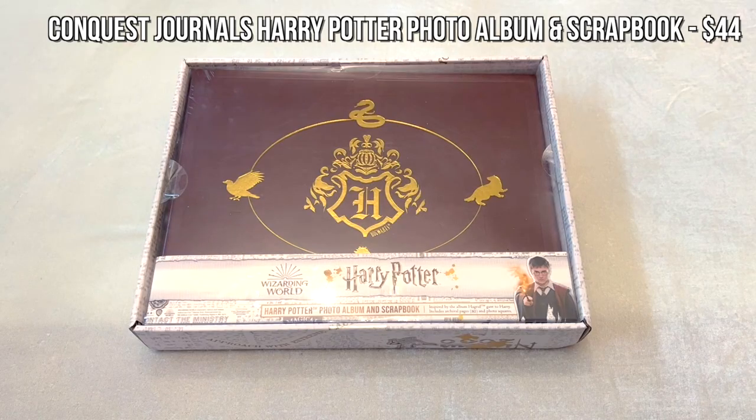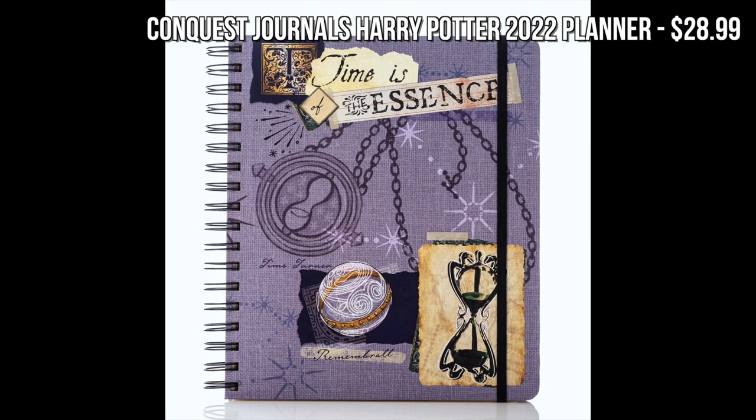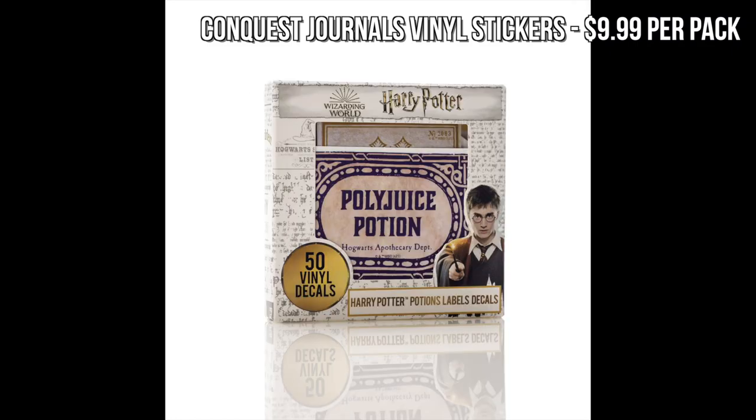Next I'd like to recommend the Harry Potter photo album and scrapbook by Conquest Journals. It's a scrapbook with pages that have layouts with space for photos, plus lines where you can write about your own Potter adventures, and a bunch of stickers. The book itself looks like the photo album Hagrid gave to Harry at the end of the first film with his parents' photos — it's a great nod to the films. Conquest Journals also has a great planner for 2022 and a bunch of stickers that would make great stocking stuffers.